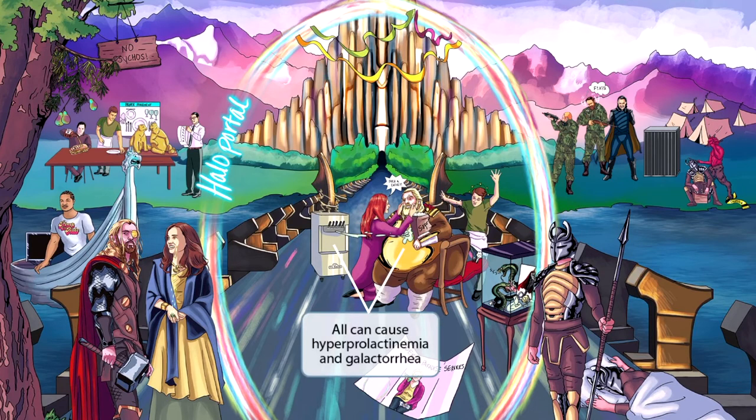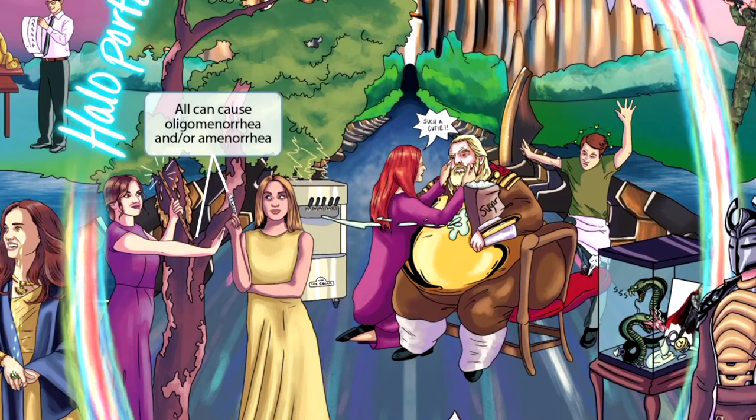A kind guest brought King Odin an ice cream making machine from Earth. As he tinkered with it, it accidentally sprayed milky ice cream all over his chest, leaving melted ice cream dripping from his nipples — this should help you think of galactorrhea caused by hyperprolactinemia. All typical antipsychotics can cause hyperprolactinemia and galactorrhea. Nearby, two young female servants are killing time; one offers the other a tampon, but she kindly refuses it because she's not going through menses. The lady refusing the tampon should help you think of amenorrhea or oligomenorrhea — all typical antipsychotics can cause oligomenorrhea and/or amenorrhea, which makes sense since hyperprolactinemia leads to these conditions.